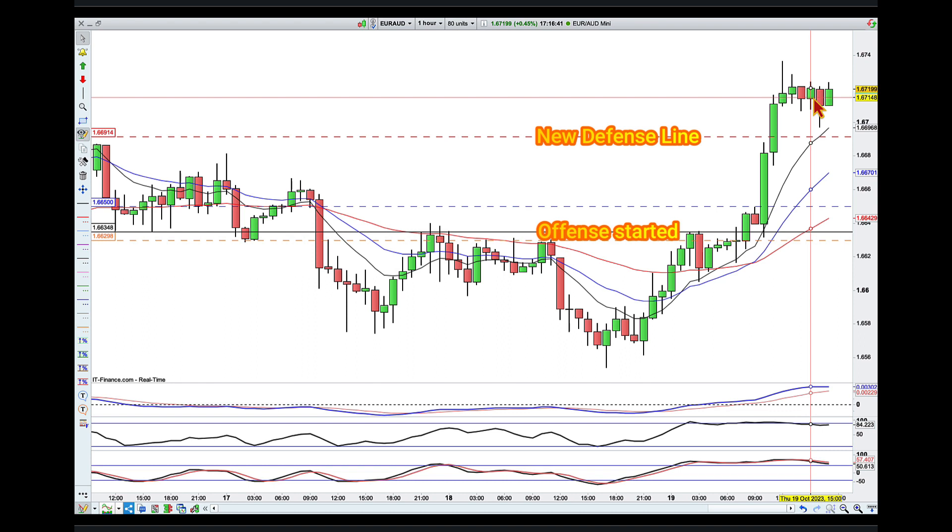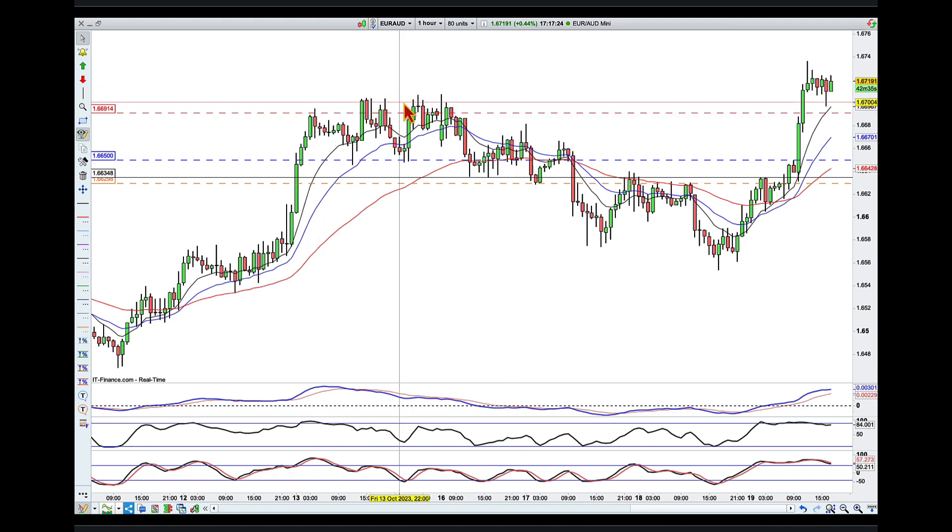To summarize: I am in the ring now with Euro Aussie. It took a lot of patience to wait for the right moment to strike. I have also moved my defense line to protect the ground that I covered in the ring, and it sits just under that 1.67 level, which was also the high of this consolidation area and this one-hour spike over here. Happy knockouts everyone, bye for now.